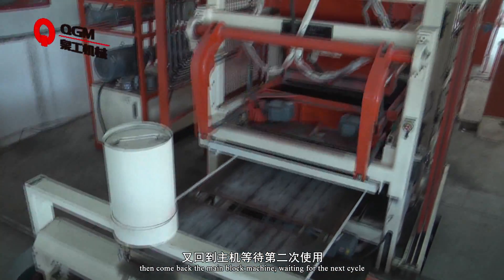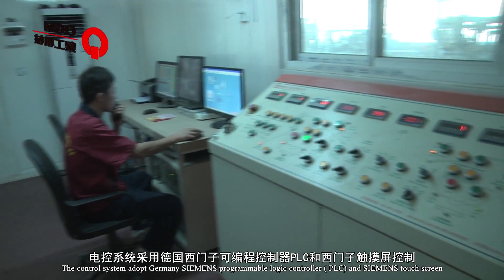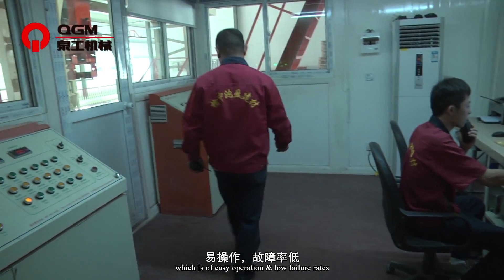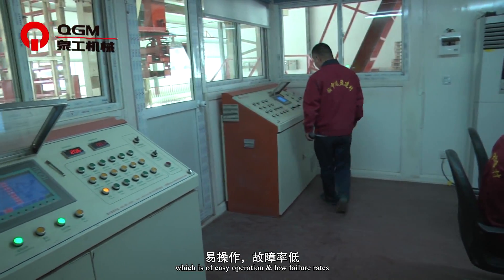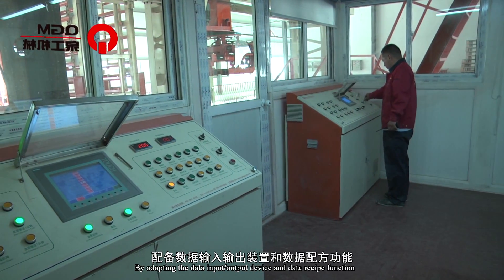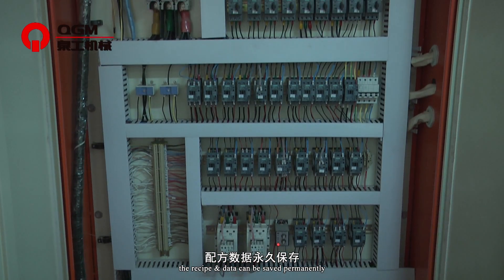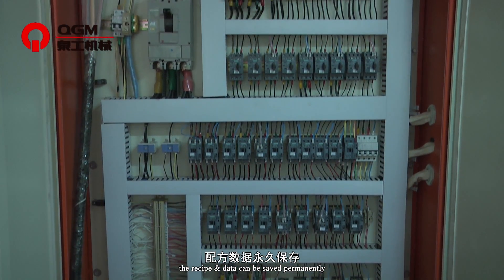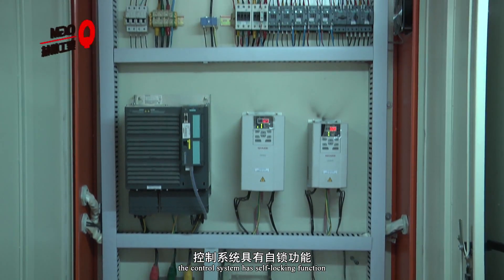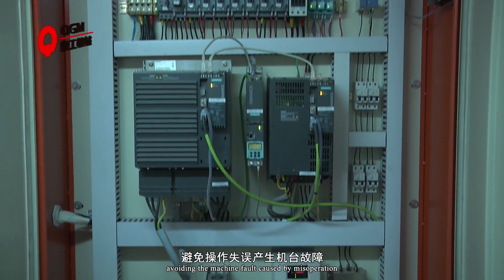The control system adopts Germany Siemens programmable logic controller (PLC) and Siemens touch screen, featuring easy operation and low failure rates. By adopting data input/output devices and data receive functions, the received data can be saved permanently. The safety logic control system has several logging functions, avoiding machine faults and operator misoperation.